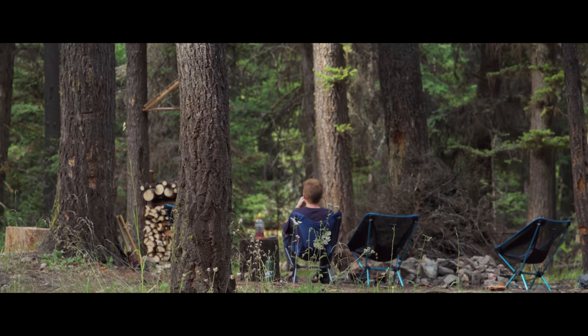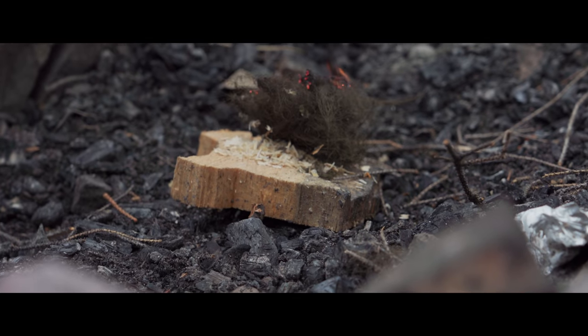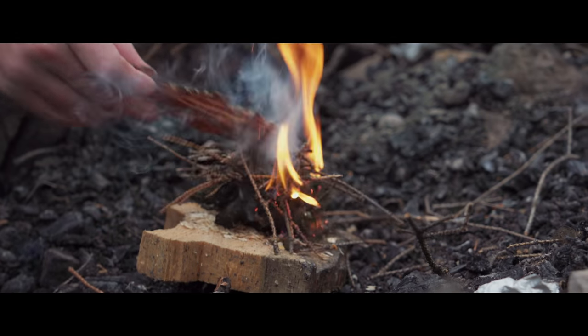Back at camp, Mom and Eli prepare something special for tonight, as Cyrus lights a fire — this time with raw hands and complete satisfaction, knowing he was a part of this process from start to finish.